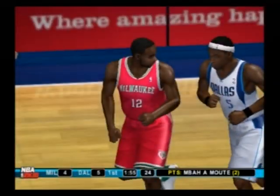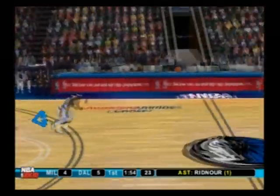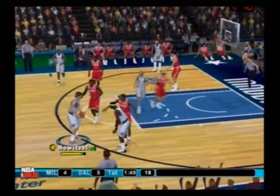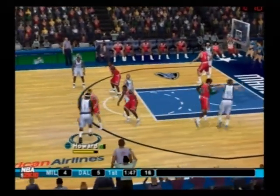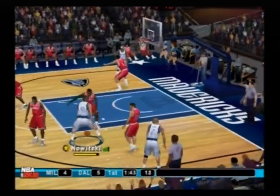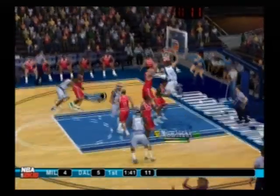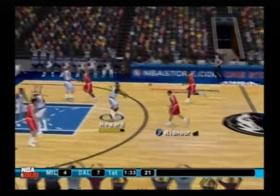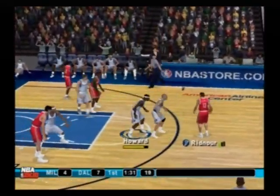Mbaamuta kisses it off the glass and in. To Dirk — dumps it to Howard. To the right corner, to Nowitzki. The dunk was just crushed in by Nowitzki. The Bucks with the ball; they're trailing by three.